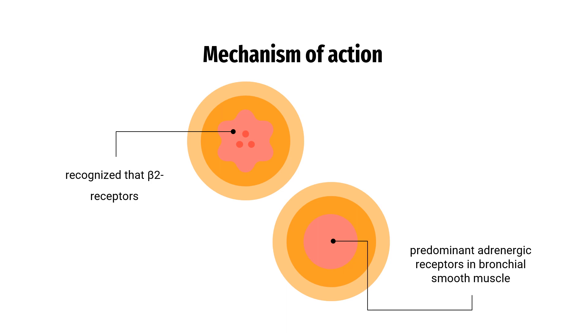The pharmacologic effects of beta-2 adrenoceptor agonist drugs, including R-formadarol, are at least in part attributable to the stimulation of intracellular adenylate cyclase, the enzyme that catalyzes the conversion of adenosine triphosphate, ATP, to cyclic-3,5-adenosine monophosphate, cyclic AMP. Increased intracellular cyclic AMP levels cause relaxation of bronchial smooth muscle and inhibition of the release of pro-inflammatory mediators from cells, especially mast cells. In vitro tests show that R-formadarol is an inhibitor of the release of mast cell mediators, such as histamine and leukotrienes, from the human lung.